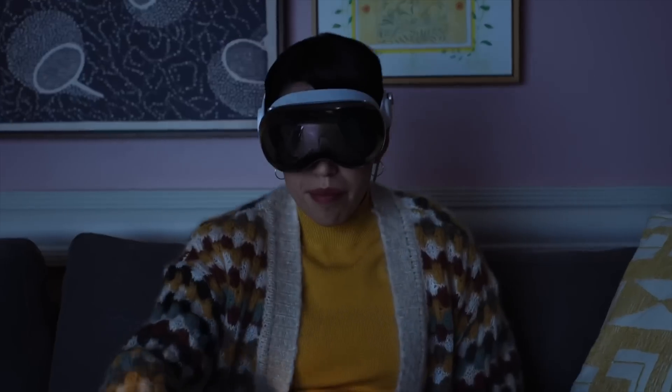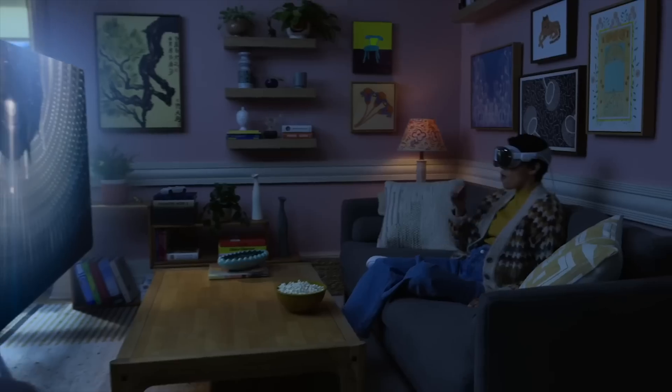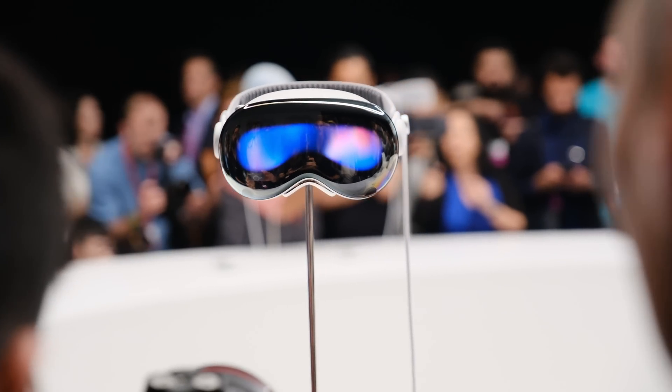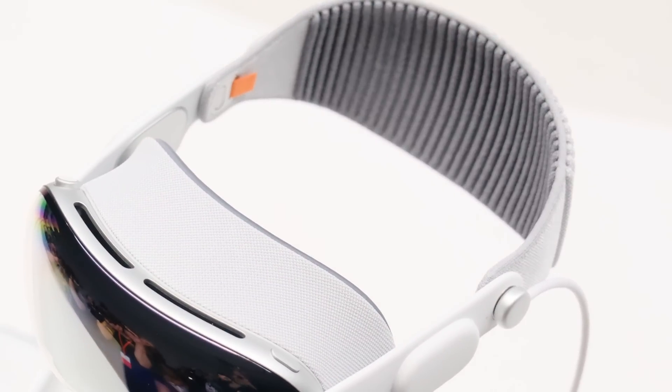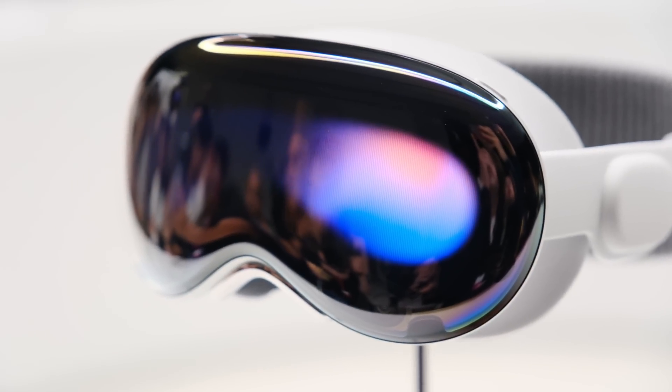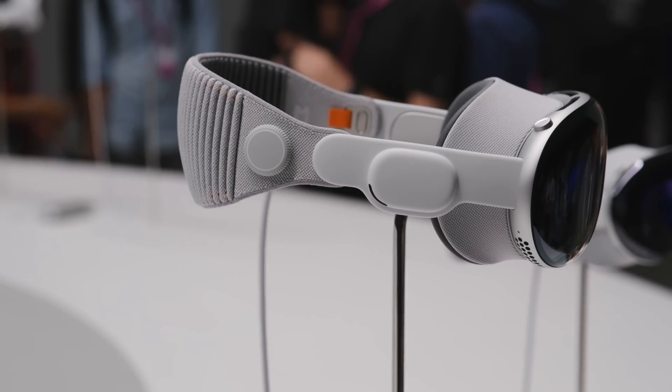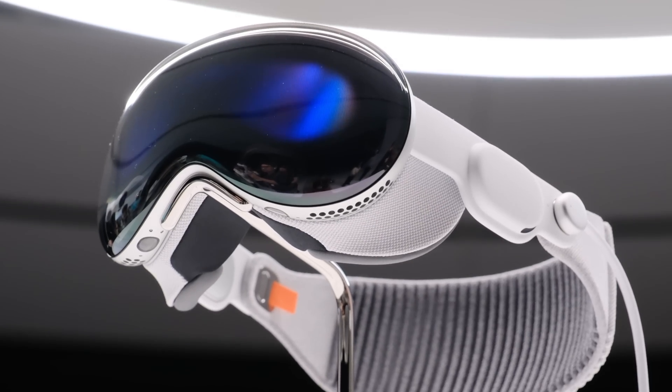I really like the look of the headset. You're never going to look cool when you're wearing a virtual reality headset — they all look weird — but Apple's has a very specific aesthetic. It's kind of like this weird cyberpunk thing, and what we saw during the keynote doesn't really do it justice. When you see it in person it looks far cooler than it does in video or photos.